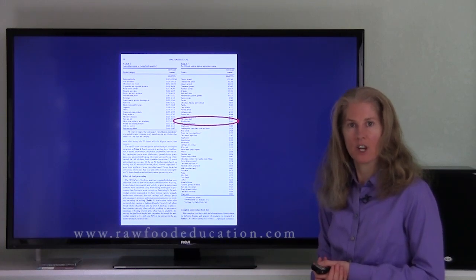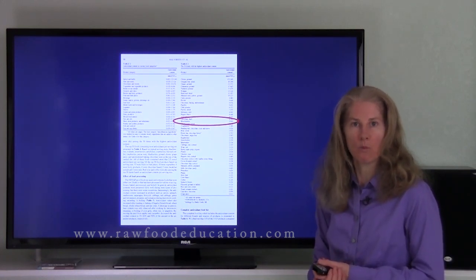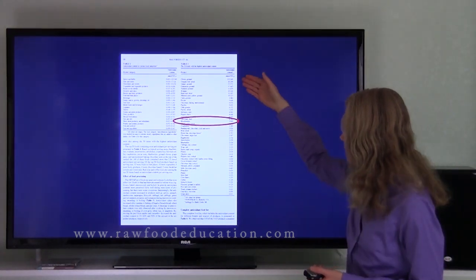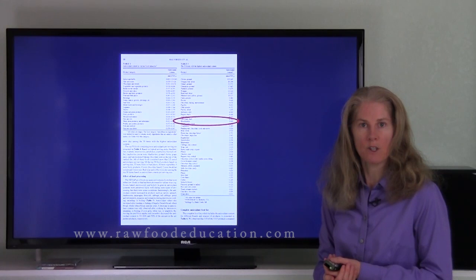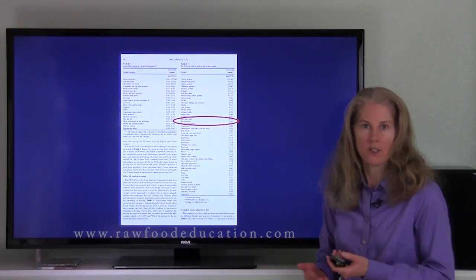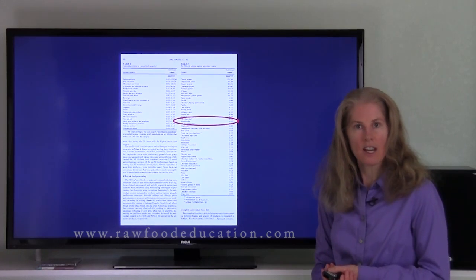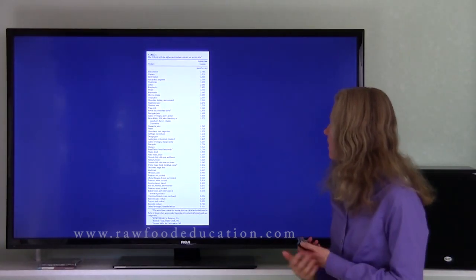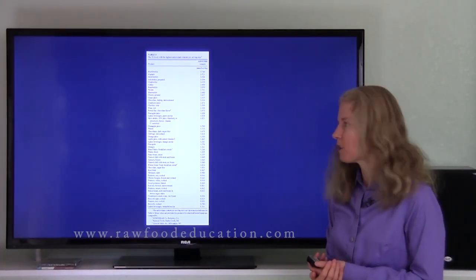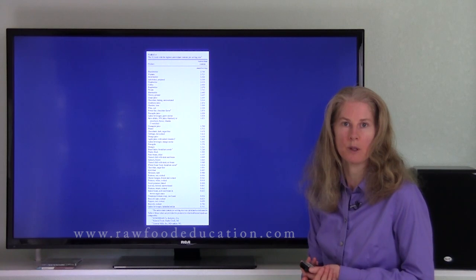Now there is a challenge with measuring the antioxidant content of certain foods per 100 grams — one needs to consider how much of these foods one actually eats in one serving. For example, does it make sense that somebody's going to eat 100 grams of cloves? Not really. Usually if somebody adds cloves to their food, they put in about a teaspoon, more or less depending on the recipe. It does make sense, however, that somebody would eat 100 grams of blackberries. So let's take a look at a different point of view.